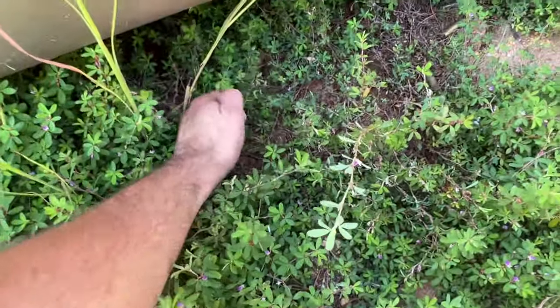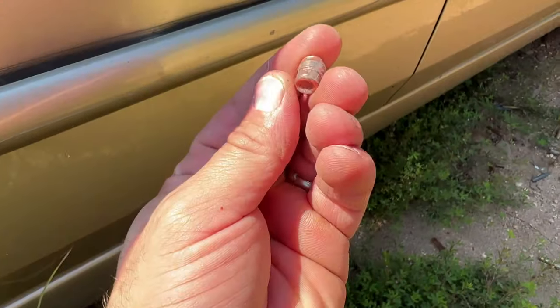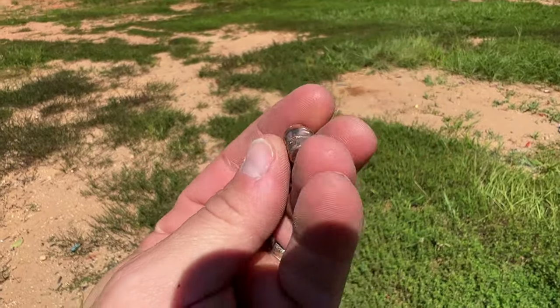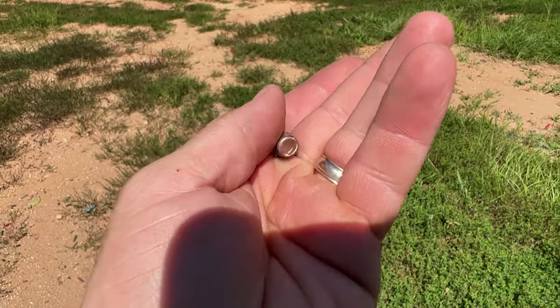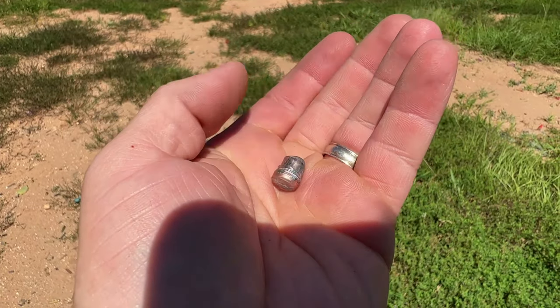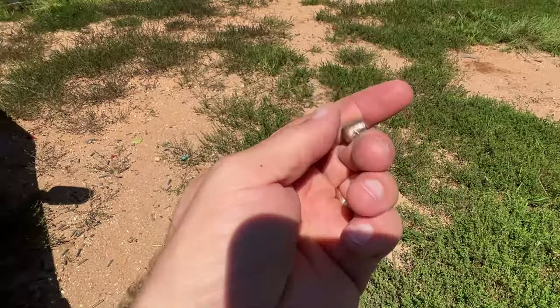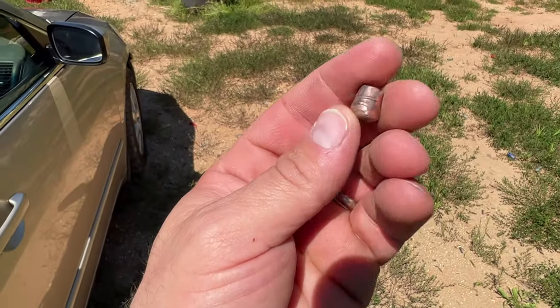And it is right here. That one's really, really hot. It is just a different type of round — 124 grain. Definitely flattened out a little bit, but kept its shape still. Lost all momentum once it punched through the doors.